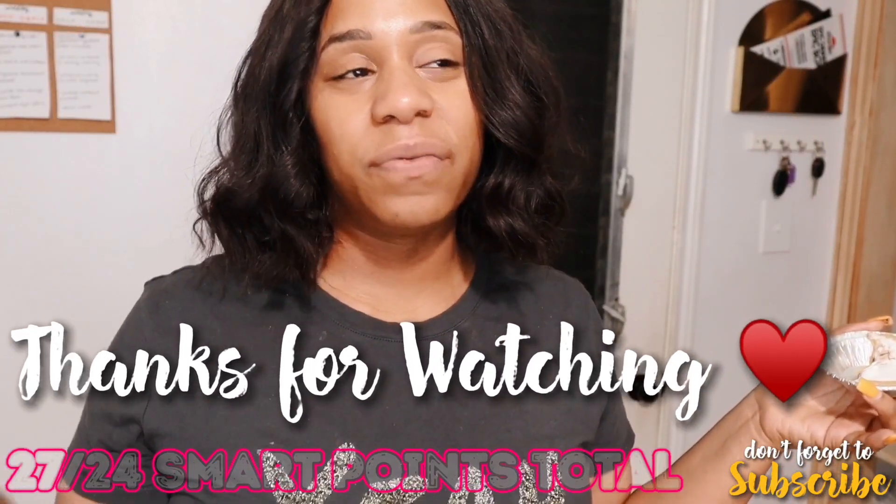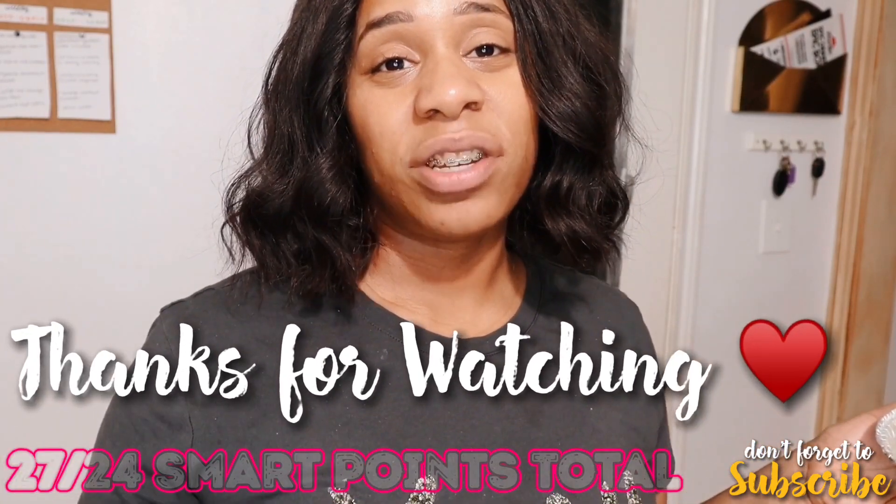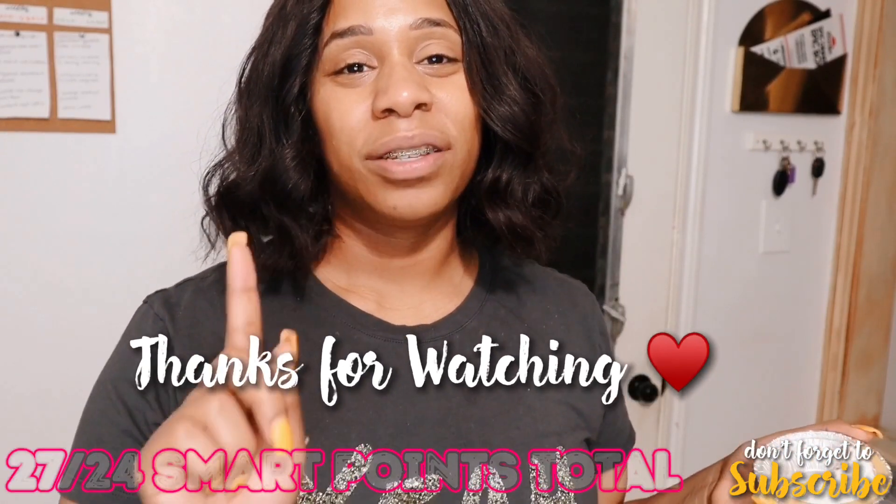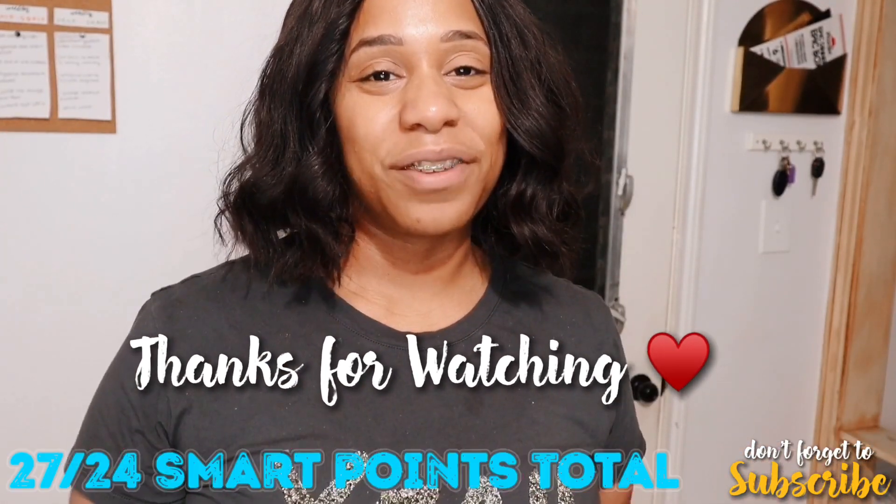That's pretty much all I have for today's video. I hope you guys enjoy watching it as much as I enjoy making it. If you haven't done so already, make sure you like, comment, and subscribe. I'll see you guys in my next video — bye!